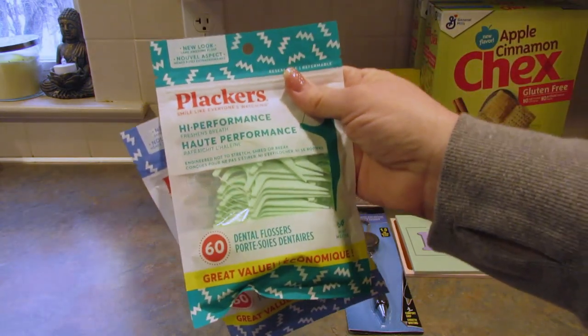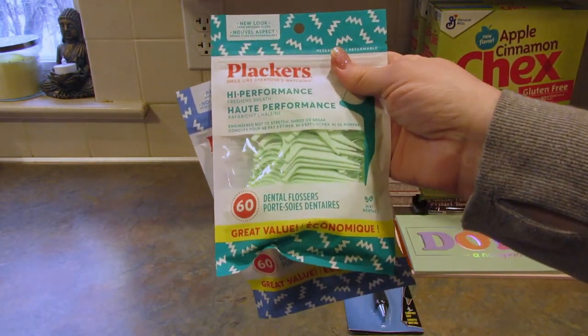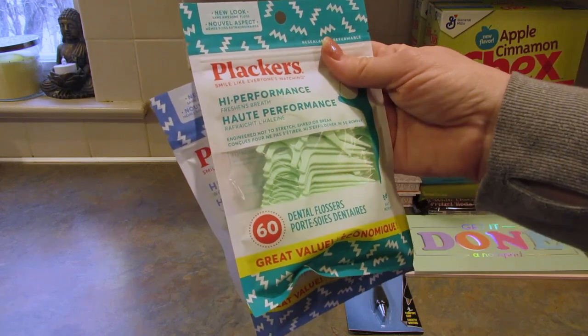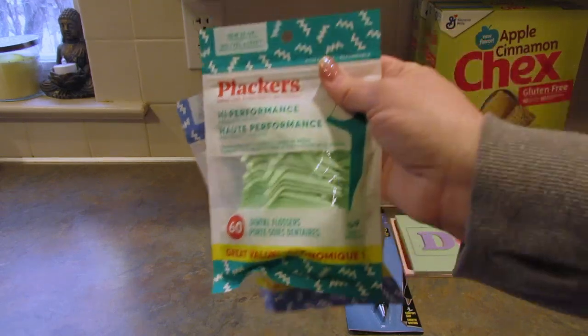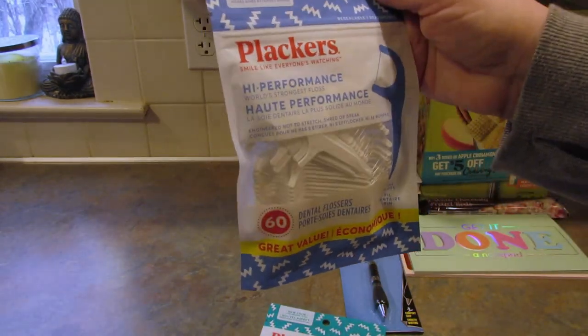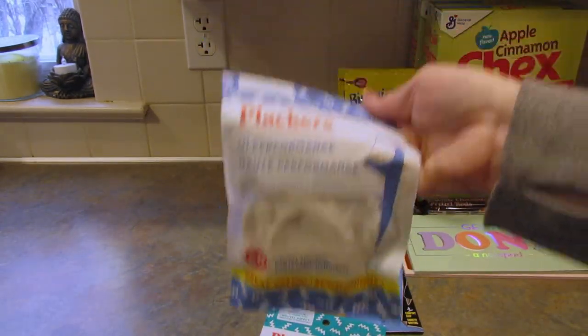I picked up some placards just because we were running low. I should have gotten these before the price change but I forgot. So I got the mint ones — you get 60 in the pack — and then I got the plain ones, also 60 in a pack.